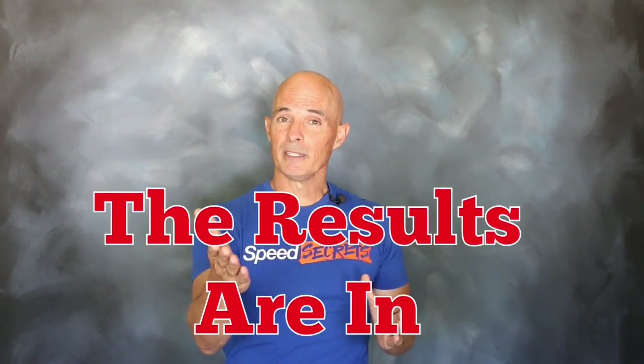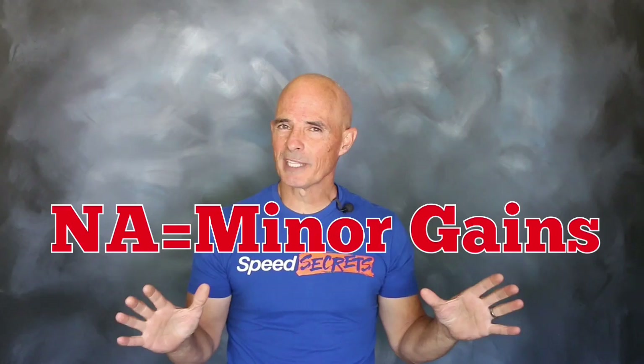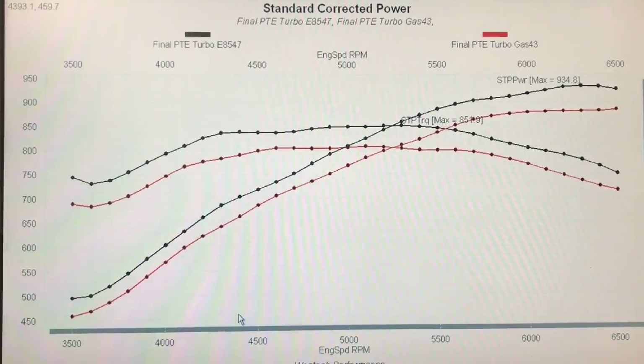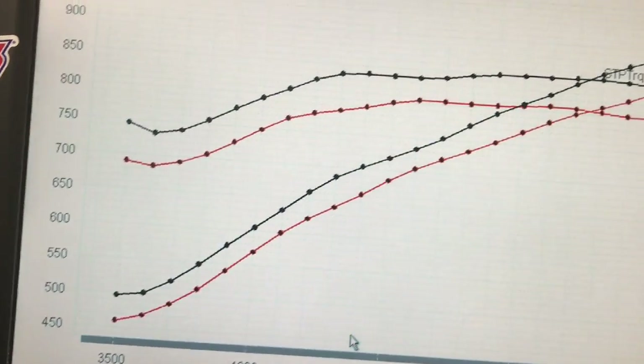Okay guys, the results are in. As you can see, there's a big difference in power between our two combinations. Run on the naturally aspirated 6.0L, there's very little gain, and we even tried a few extra degrees of timing. But on the turbo motor, big gains — 45 to 50 extra horsepower. It just goes to show you, E85 offers some big power gains on the right combination.